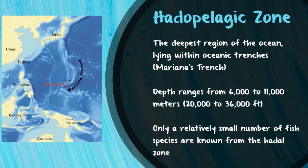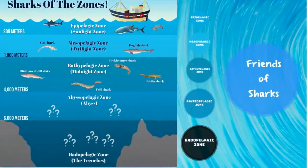This part of the ocean is very difficult to explore, but who knows? In the future, we might find a lot of other cool critters here.